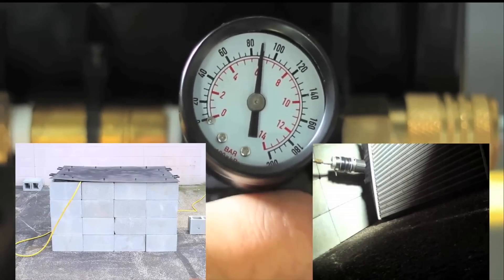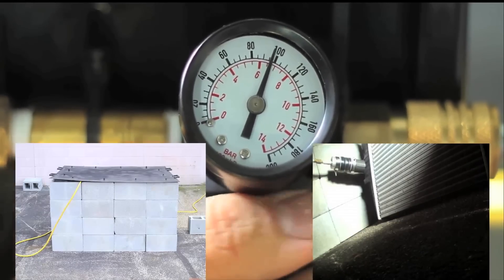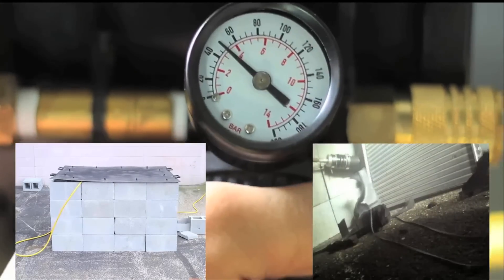I did see the video of the intercooler testing where it blew up in the chamber. Normally a stock intercooler around 40 or 50 psi is going to explode — mine only exploded at 50 pounds.